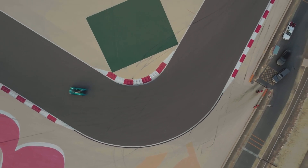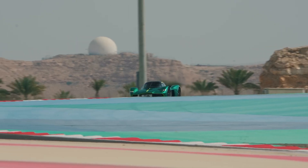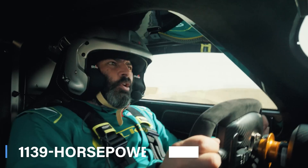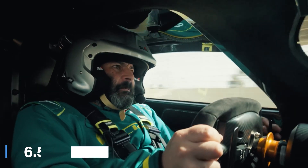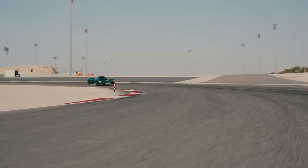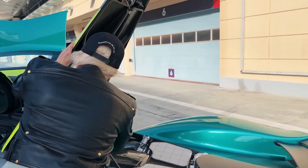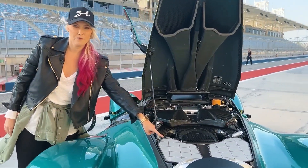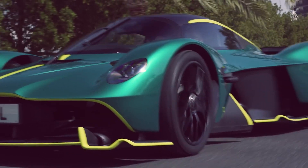At the heart of the Aston Martin Valkyrie is a 6.5-liter V12 engine paired with an electric motor, all working together seamlessly with a 7-speed automatic transmission. Both the regular Valkyrie and the Valkyrie Spider pack a serious punch with their 1,139 horsepower powertrain. The V12 engine alone cranks out 1,001 horsepower, and when you add in the electric boost from Rimac and Integral Powertrain, you get mind-blowing acceleration — 0 to 60 mph in just 2.3 seconds.